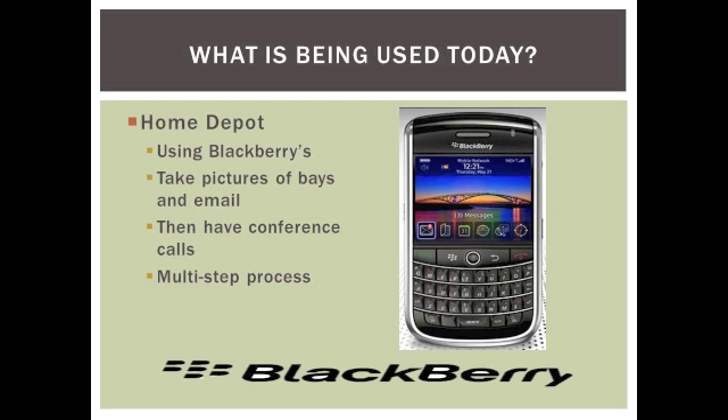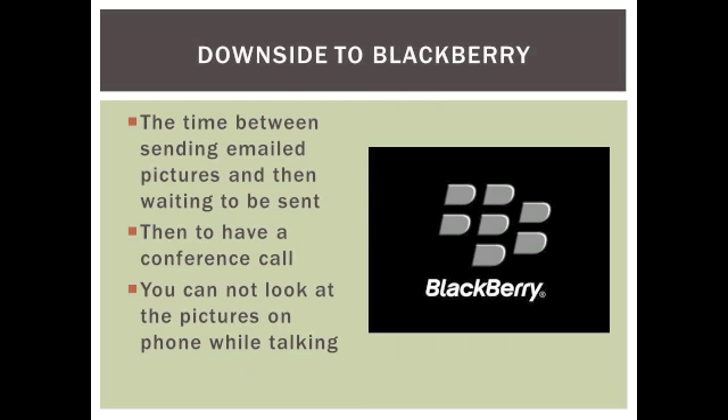Then after emailing the pictures, all the managers have to get on a conference call. This adds up and can be very time consuming as it is a multi-step process. The downside of using a Blackberry is the time spent between sending email pictures, waiting for the conference call, and having everyone present. You cannot look at the pictures of the aisles while talking on the phone, so this is a limited multi-tasking feature.